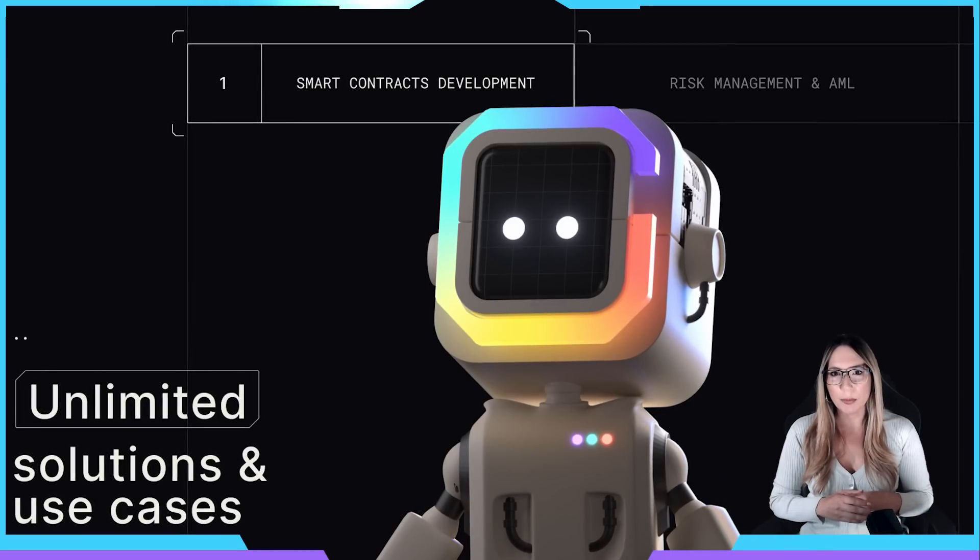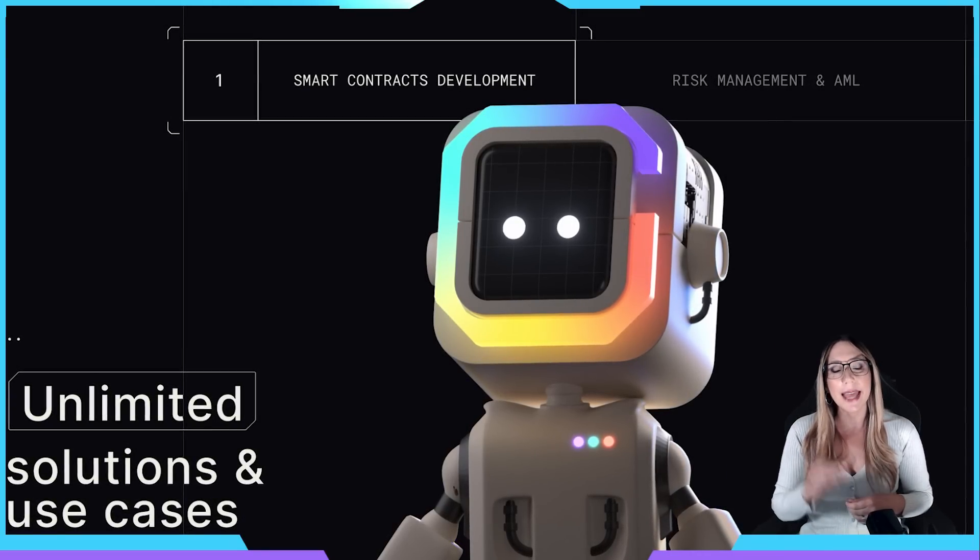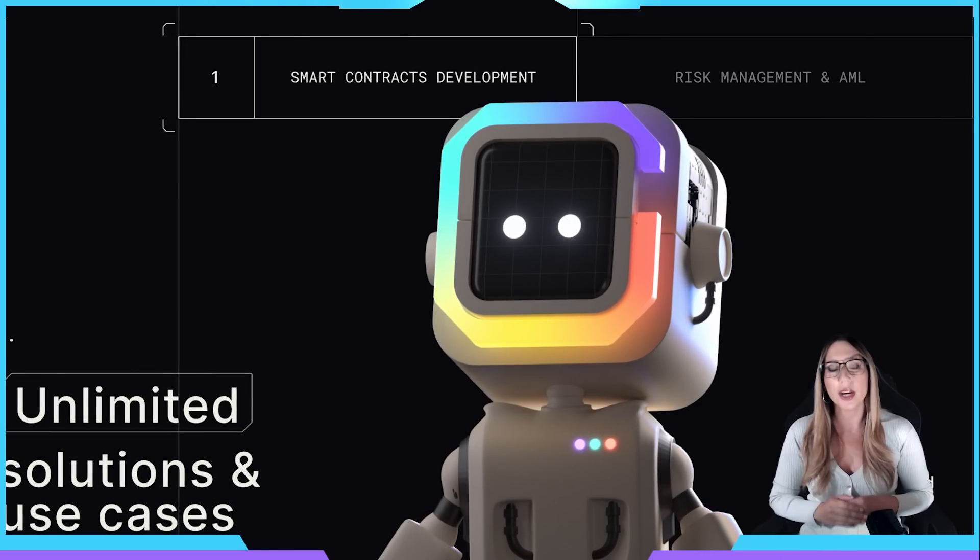One of the unique selling points of ChainGPT is its AI chatbot and code assistant for smart contract developers. The AI uses advanced computing capabilities to solve Solidity and smart contract language issues, which also includes a dev assistance browser extension to optimize smart contract codes and help new developers deploy smart contracts on the blockchain with the help of AI.